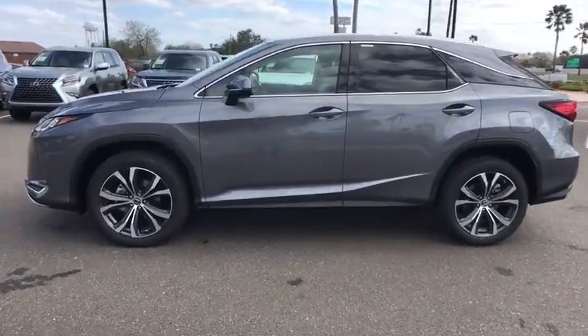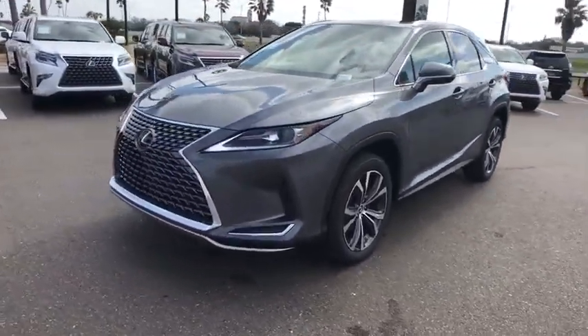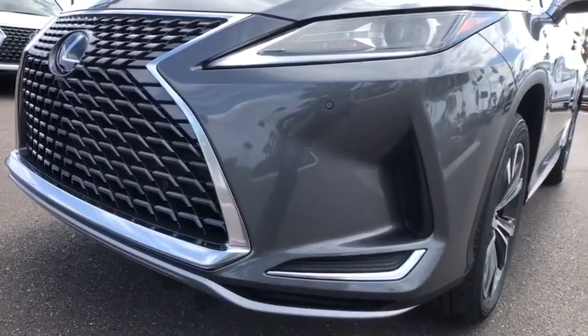Bluetooth, leather wrapped steering wheel, adjustable steering wheel, power steering, cruise control, keyless start, aluminum wheels, auto dimming rear view mirror, four wheel disc brakes.